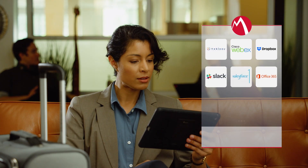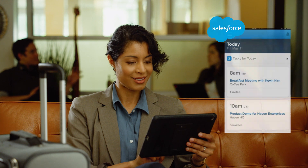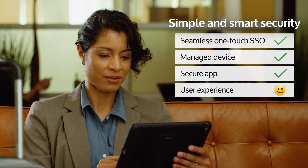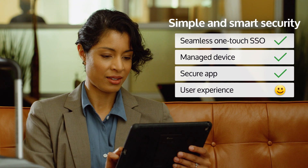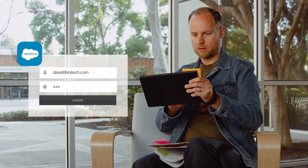Now you can. Deploy MobileIon's secure and seamless SSO capabilities to give your users the most intuitive sign-on experience. Save users from the pain of memorizing passwords or having to write them on post-it notes. Make security transparent.